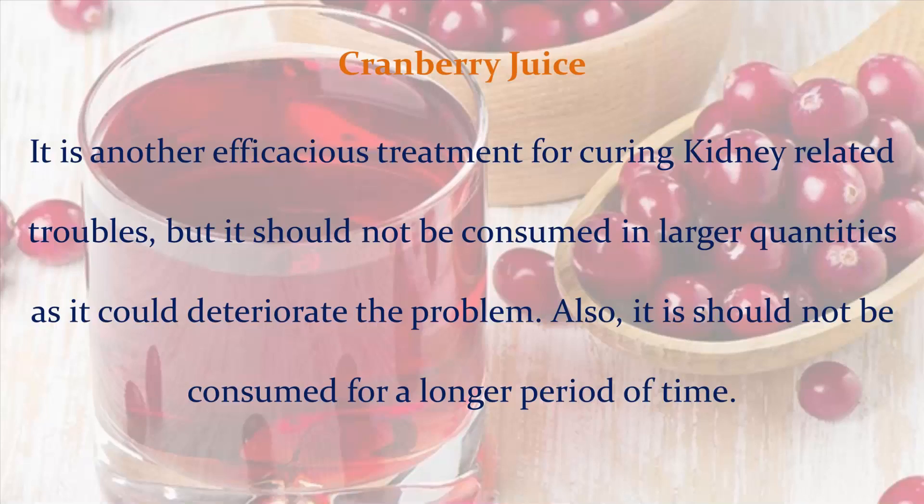Cranberry juice: It is another efficacious treatment for curing kidney-related troubles, but it should not be consumed in larger quantities as it could deteriorate the problem. Also, it should not be consumed for a longer period of time.